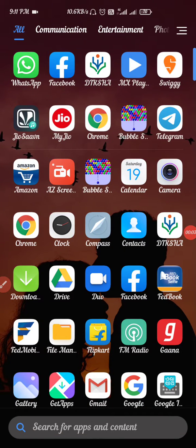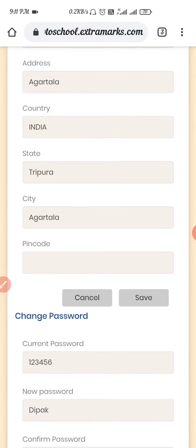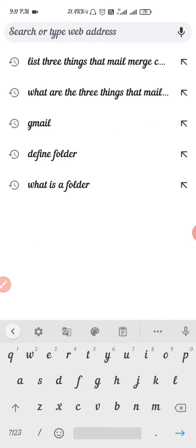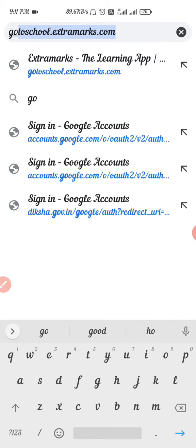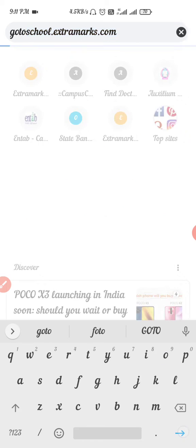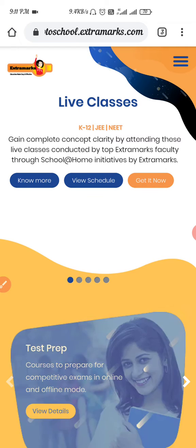Hello everyone, this video is regarding how to change your password in go to school.extramax.com. To open the portal, you have to click on the Google Chrome browser and type the URL go to school.extramax.com and press enter.